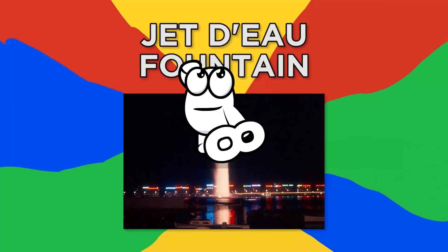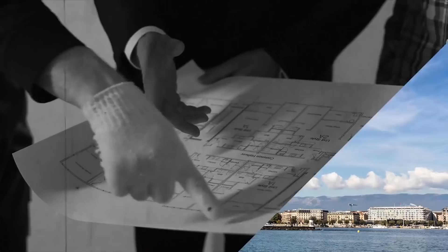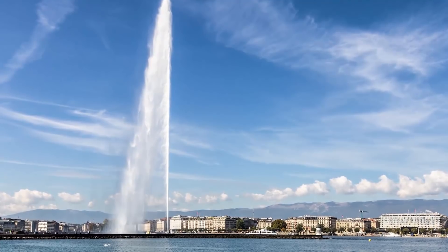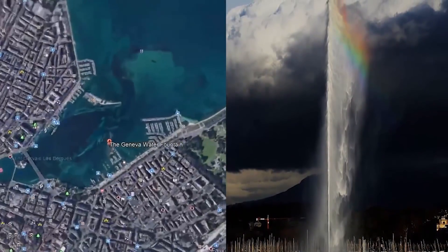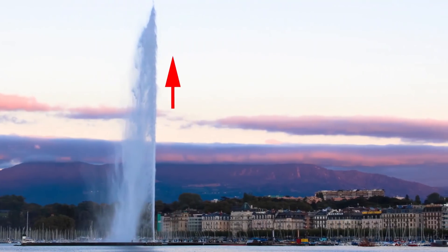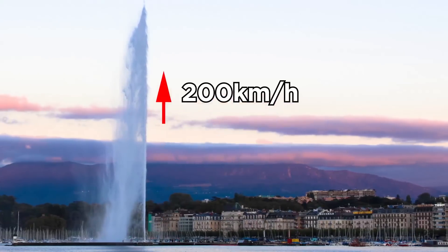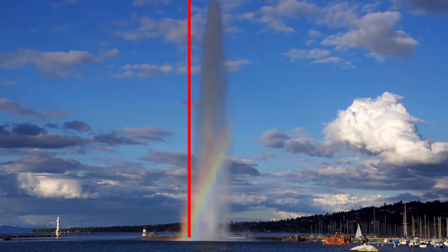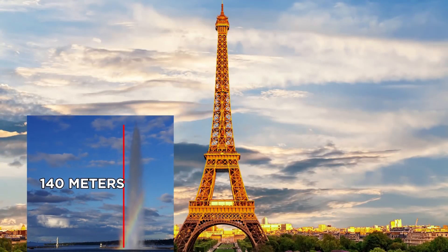Number 8, Jet d'Eau Fountain. During the late 19th century, engineers in Switzerland constructed the Jet d'Eau as a safety valve, initially built for a hydraulic power network. It was moved to its current location five years after its construction and is now a famous landmark in Geneva. The Jet d'Eau is capable of shooting jets of water at 200 kilometers per hour, meaning that at any given moment there are about 7,000 liters of water in the air. The highest water jet record for this fountain is 140 meters, which is almost half the height of the Eiffel Tower.